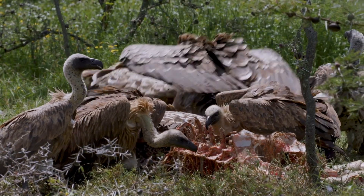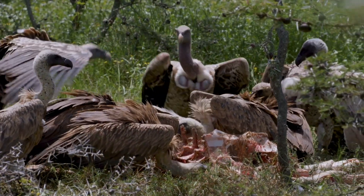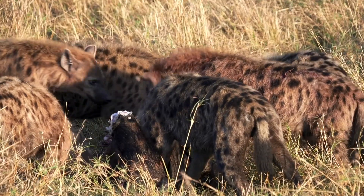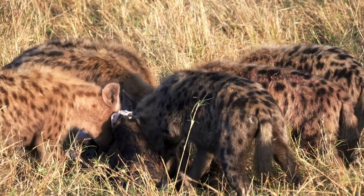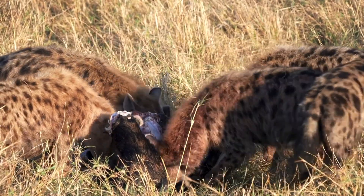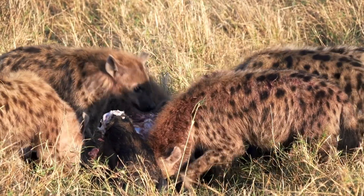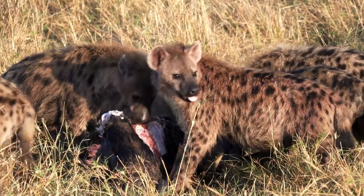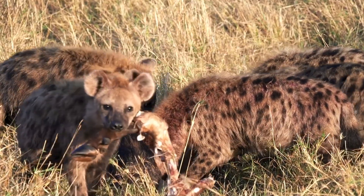While they aren't traditional decomposers, they initiate the breakdown process by tearing apart carcasses. This makes it easier for bacteria and fungi to step in and complete the decomposition. Scavengers play a vital role in maintaining balance in nature by preventing disease and recycling nutrients.